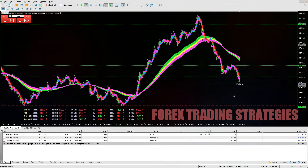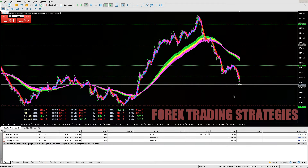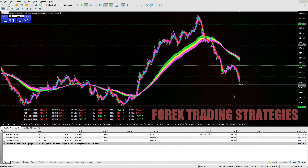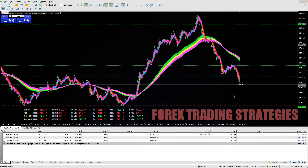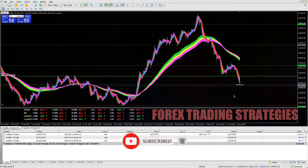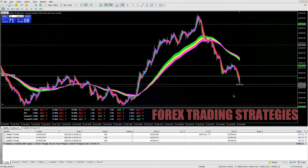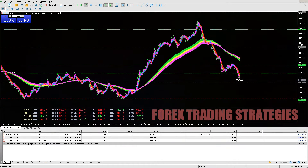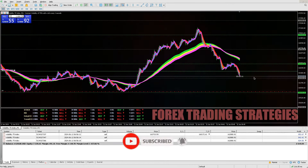I've basically traded both, so this is just from my own experience. Feel free to disagree or agree. Before we look at whether synthetic indices are better than forex, it's important to note that the answer depends on various factors — for example, your trading goals, your risk tolerance, and the trading strategies that you use.